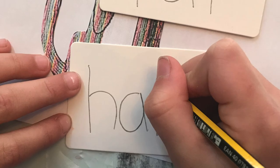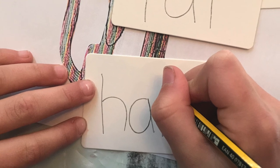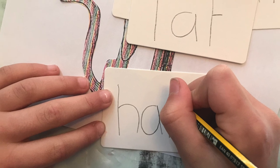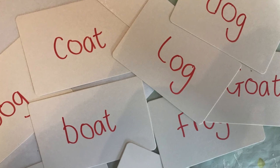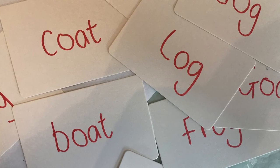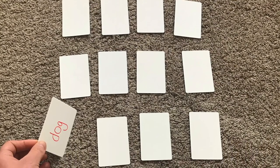Now we're going to make the game. You're going to need some cards, a pencil, and perhaps some scissors too. First of all you need to cut out some square cards and then you need to write one word on each card — all the rhyming words you've collected, just like this. When you've got lots and lots of words from lots of different animals, you should be able to lay them out on the floor just like this.